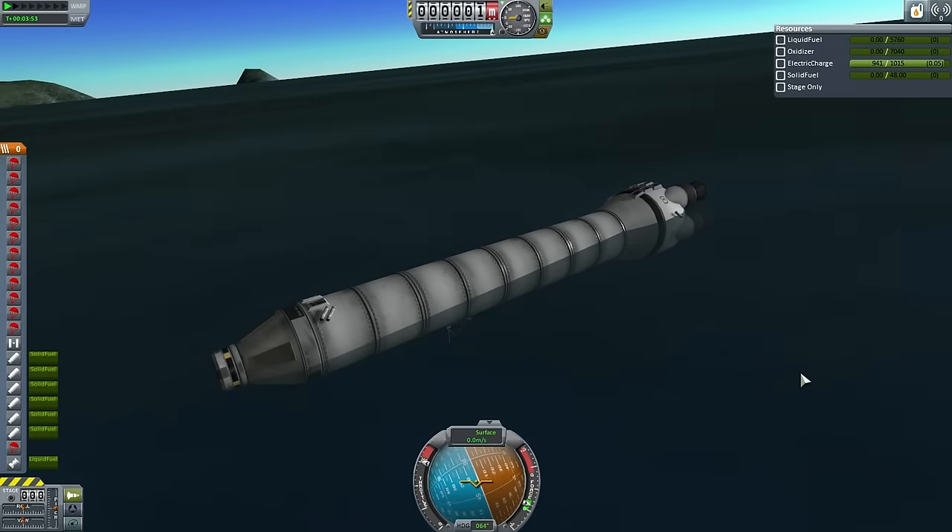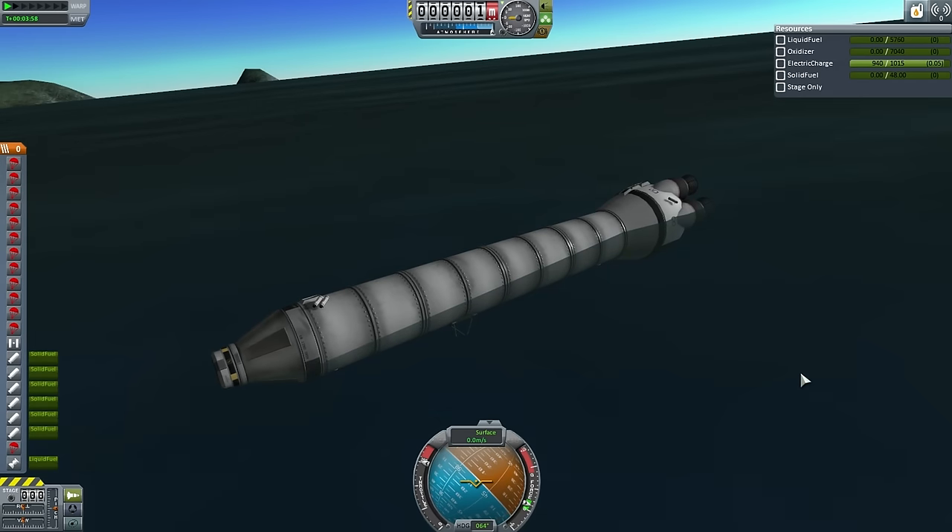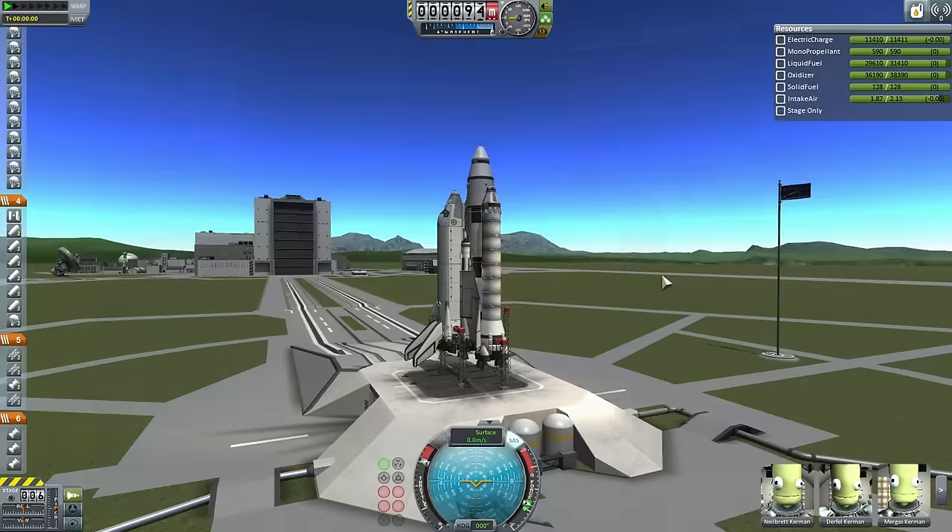With this, we will proceed to ETS-3, which will make use of these new recoverable boosters. And let's turn to that right away. Here we go with ETS-3, the third shuttle mission. This one will carry crew node 1 to Hoffman Station. The crew on this mission is Nielbret, who is the commander, Durfil, Mergas, and Haytrud.